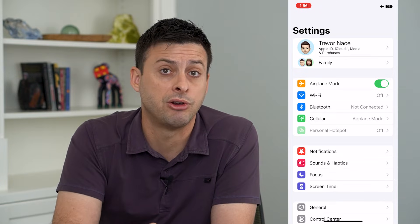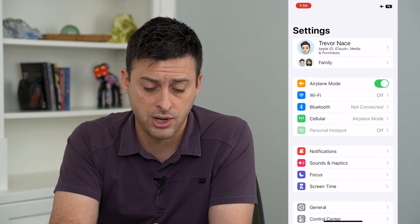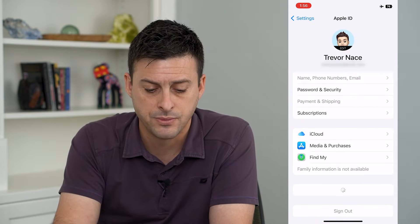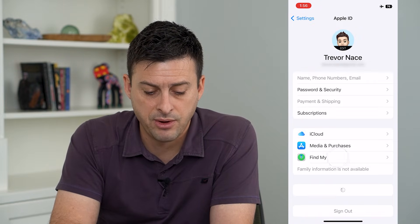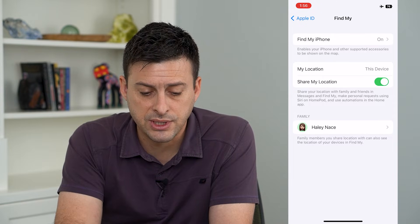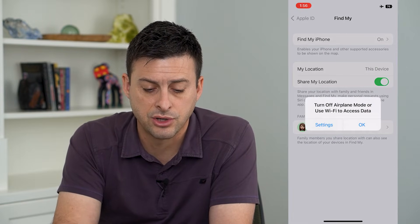But if you want to stop sharing your location and not have them know, you can also tap on your name at the very top of Settings, then tap on Find My. From here, tap 'Share My Location' and turn that off.